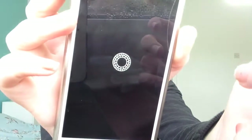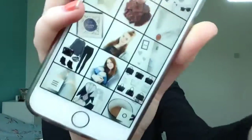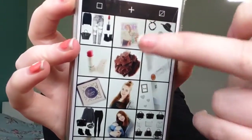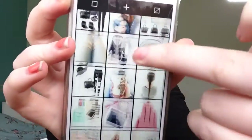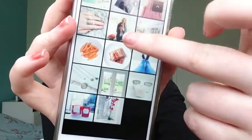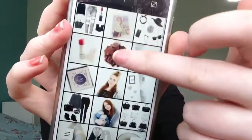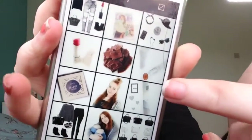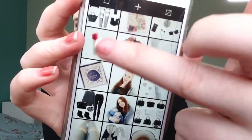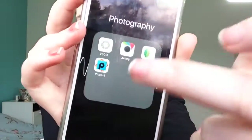Then I have VSCO Cam, which I honestly really love. Because your Instagram is in threes, it plans out your Instagram theme — it basically plans it all out. Like I said, I will be doing a video on how I edit my Instagram pics. It's really good to see your Instagram layout.